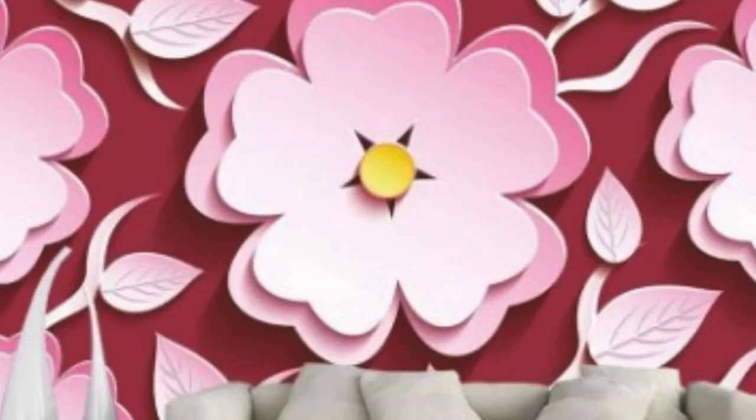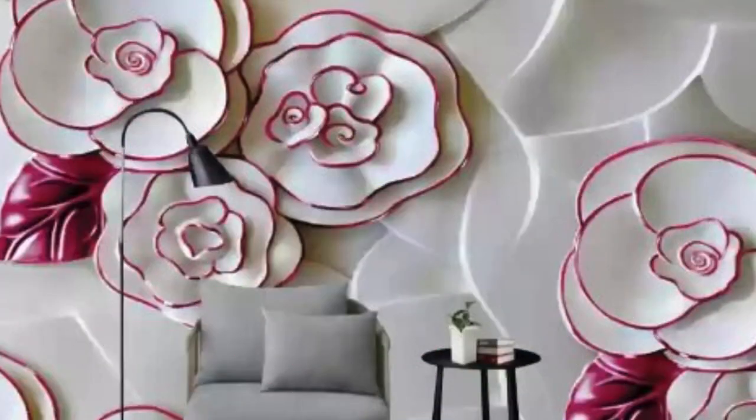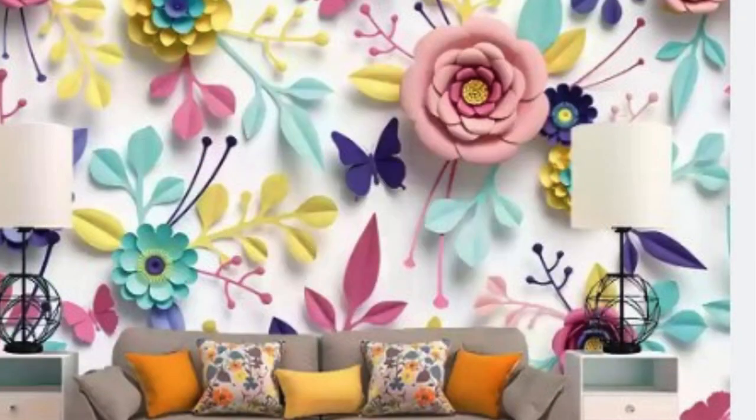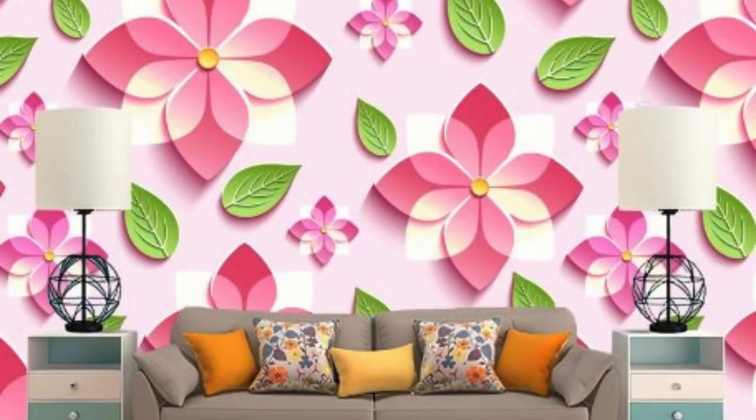As with any design element, trends in 3D wallpaper are constantly evolving. Contemporary designs often incorporate metallic finishes, holographic effects, and intricate geometric patterns. Nature-inspired motifs, such as floral arrangements and landscapes, continue to be timeless favorites. Customization is also on the rise, allowing individuals to personalize their spaces with bespoke 3D wallpaper designs that reflect their unique style and preferences.